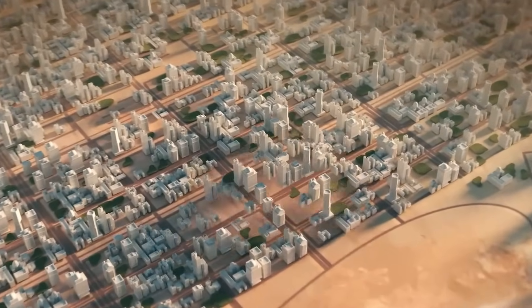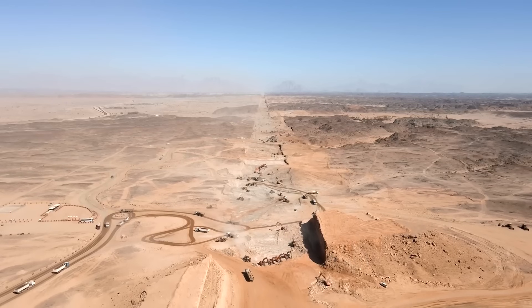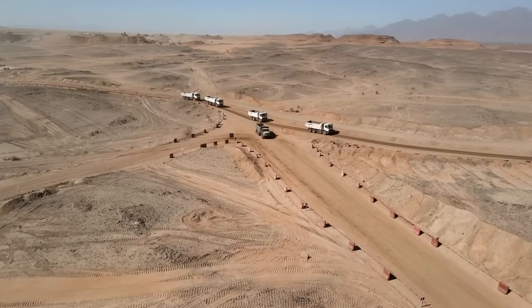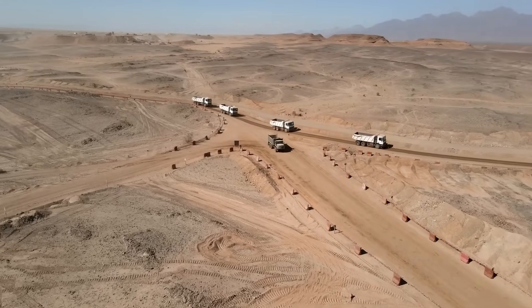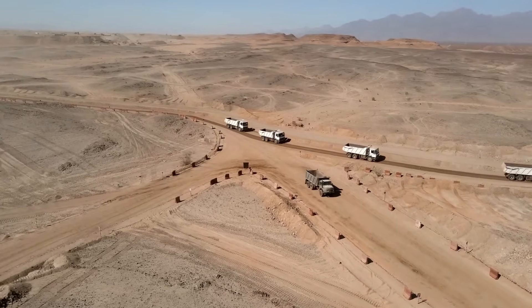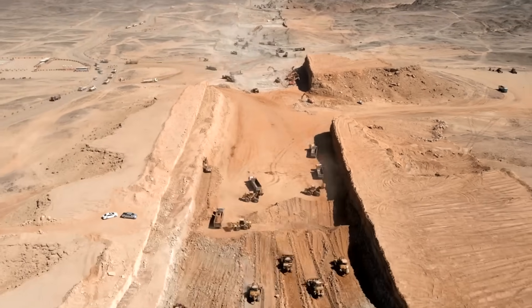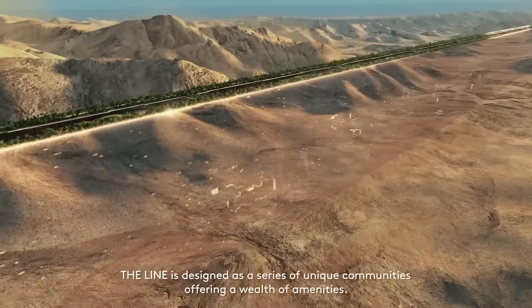What if the most insane urban experiment in history actually works? In 2025, The Line is no longer just a dream in the desert. Steel, concrete, and mirrored walls are rising in Saudi Arabia for real. But can this sci-fi city survive reality, or is it already cracking under pressure?